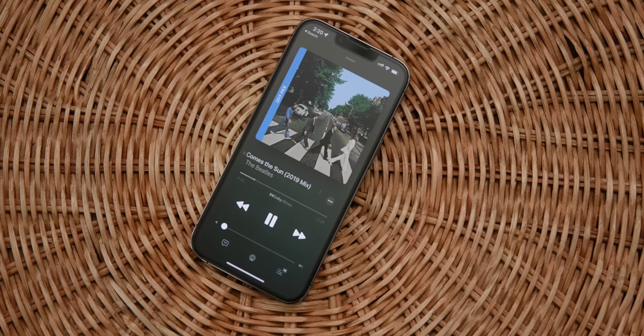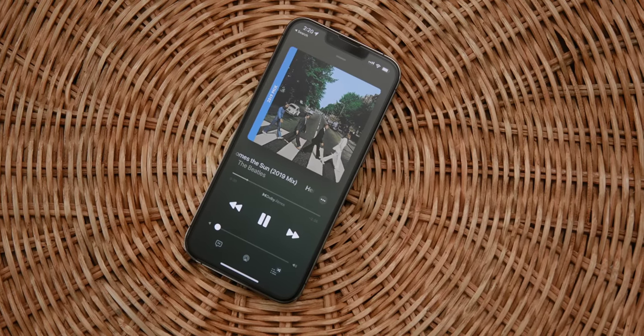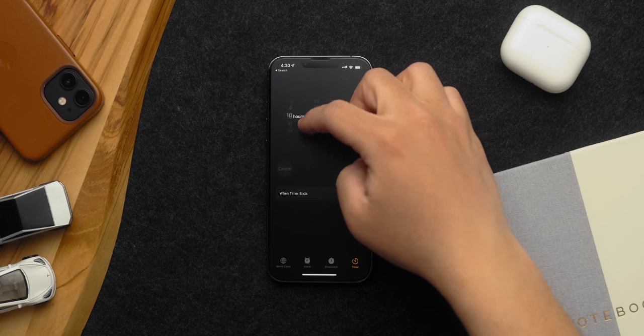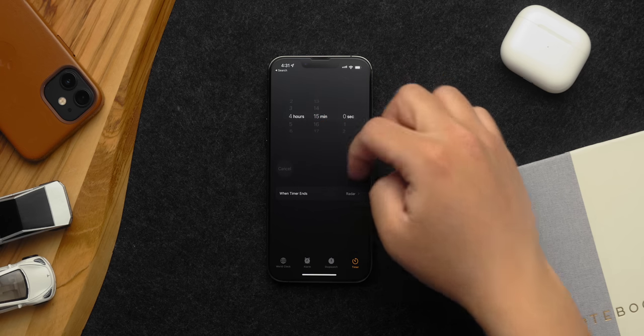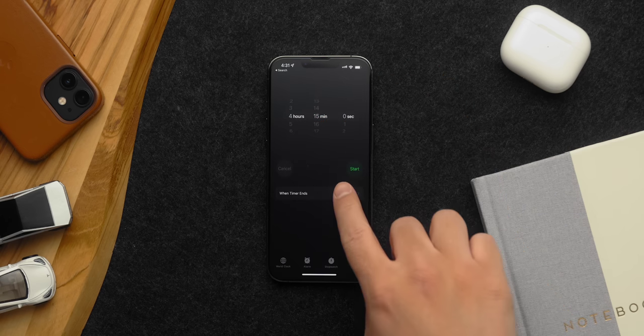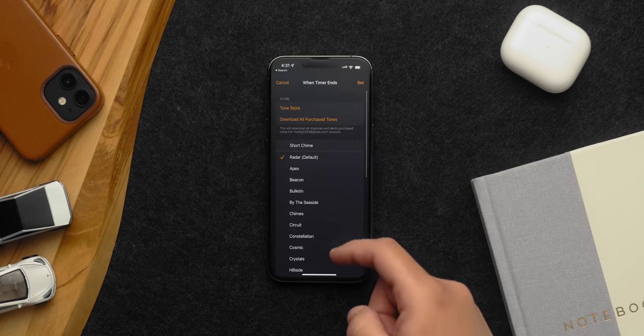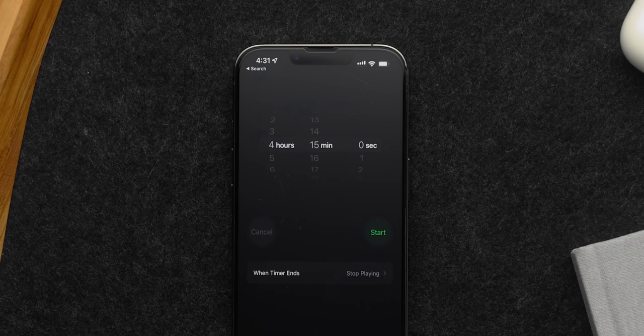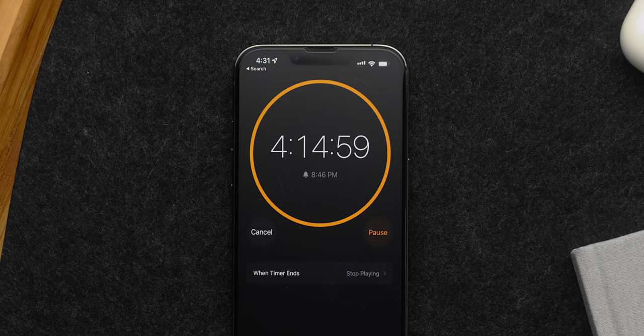A ton of people love to listen to music in bed, especially when trying to sleep. You can set a timer that turns your music off after a certain amount of time. Just go to the Clock app, set a timer, and tap the When Timer Ends option. At the very bottom, there's an option for Stop Playing — this will stop whatever you have playing on your phone when the timer runs out.